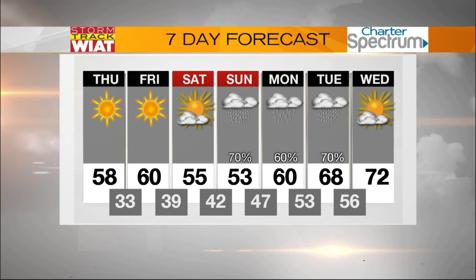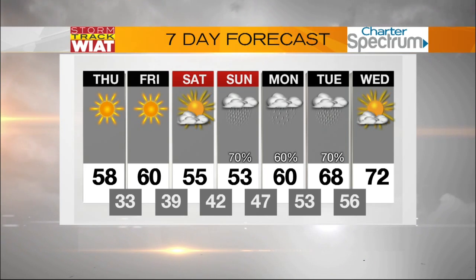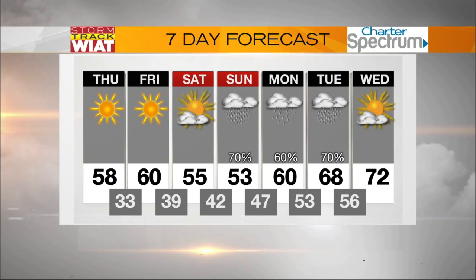High temperatures over the weekend in the fifties, and then we jump back into the upper sixties and lower seventies next Tuesday and Wednesday.